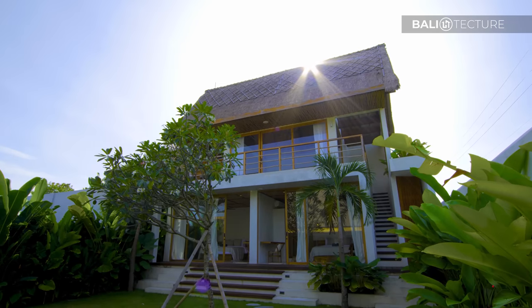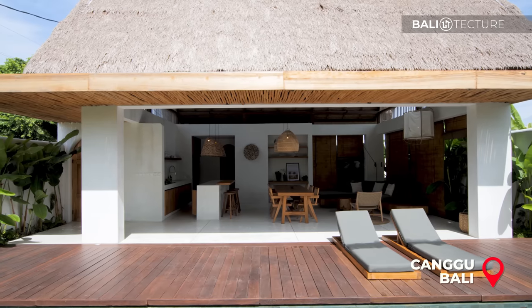Hello and welcome back to the beautiful land of Bali, Indonesia. My name is Ross, I'll be your host today with Bali Texture. Today we're in Canggu, one of the hot spots of Bali. We're at Las Lunas, which for my crypto fans out there, that means the moon.